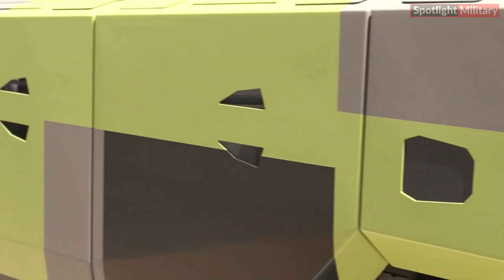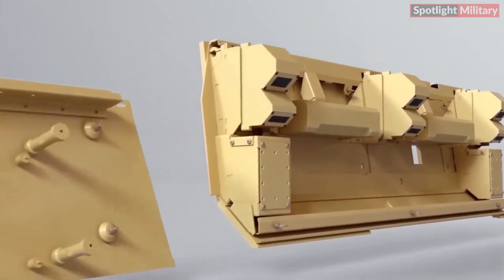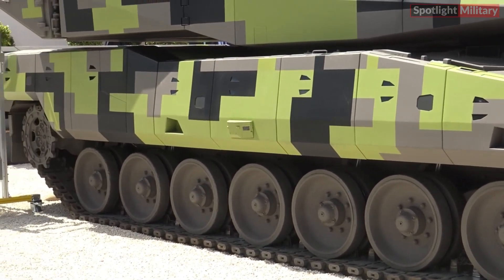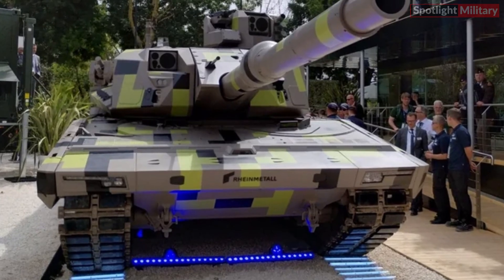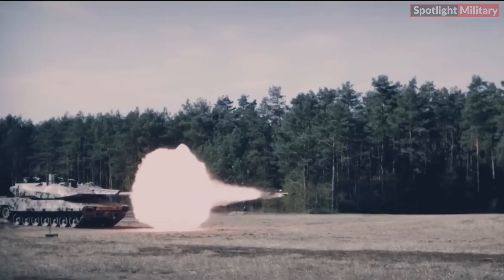Active hard kill protection systems, such as RainMetal's Active Protection System and the Iron Fist, demonstrated at Eurosatory, along with soft kill protection systems like MUSS and the Rosy Rapid Obscurant System, protect the crew and the platform from a wide range of enemy threats.